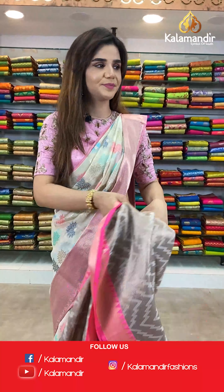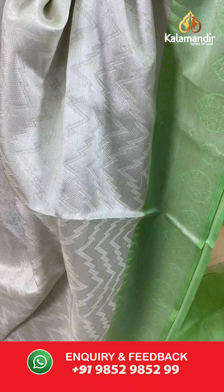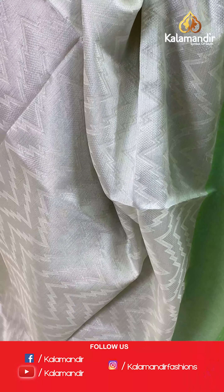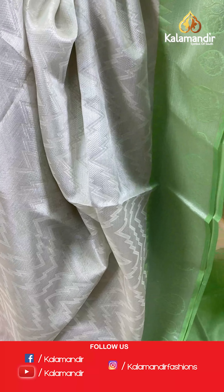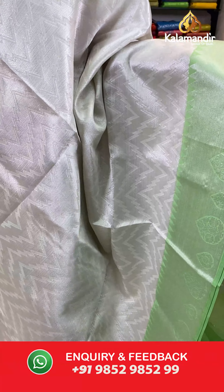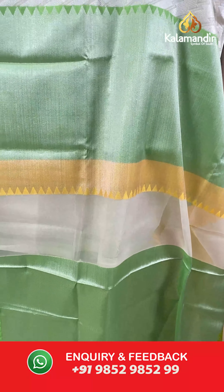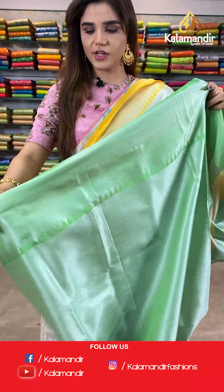On to our next saree — a bright, beautiful shade. We have green, yellow and white with silver design all over. The body of this saree has zari with zigzag design. And we have contrast saree borders, a contrast pallu and a contrast green blouse.